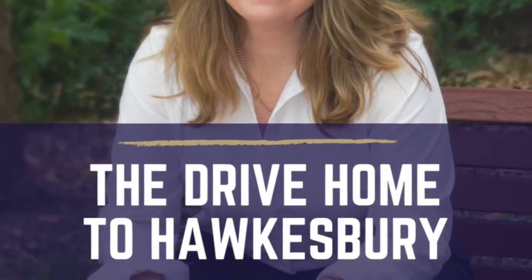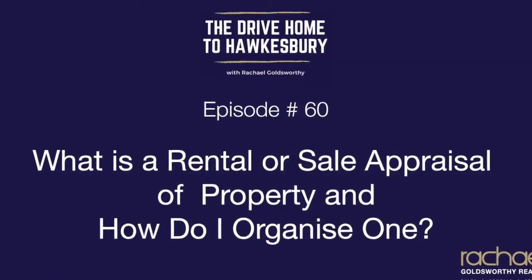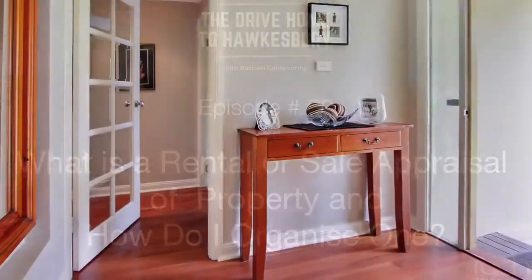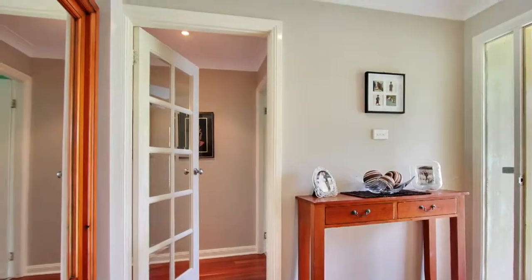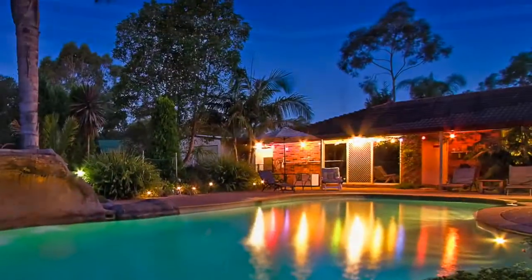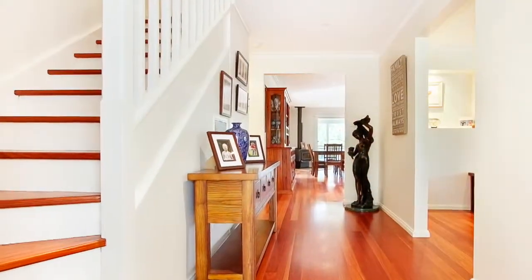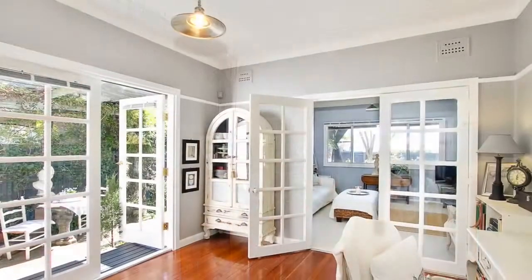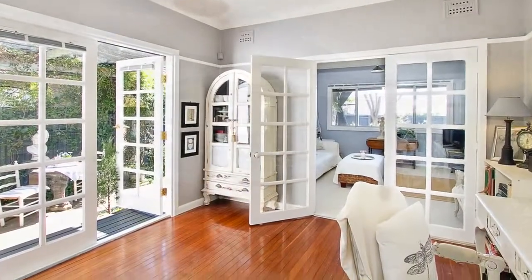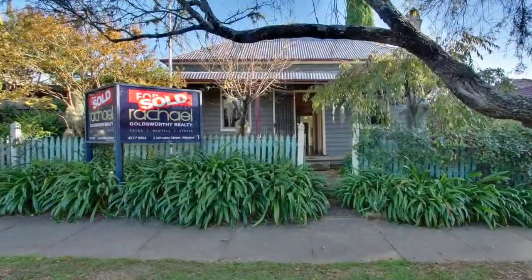I'm Rachel Goldsworthy and welcome to The Drive Home to Hawkesbury, where I believe every home has a story and I love sharing those stories on real estate in the Hawkesbury with you. Here we share the best ways to add value to your property, how to avoid the common mistakes people make when buying and selling property, and how to get the maximum return on your investment with a focus on supporting local business. I live love Hawkesbury and can't wait to get into today's episode with you, so let's get started.